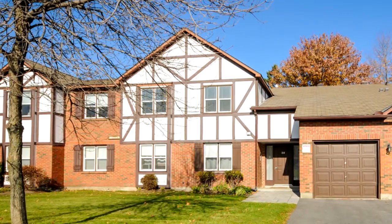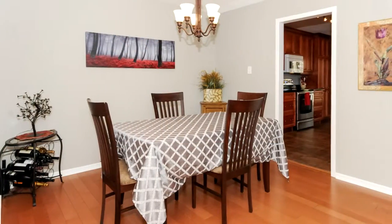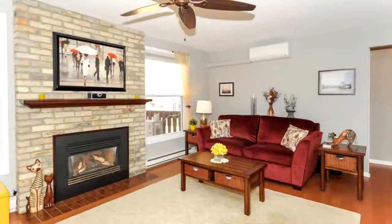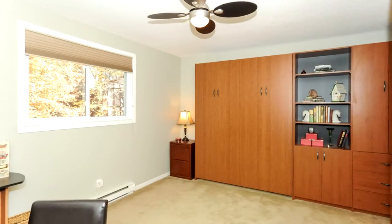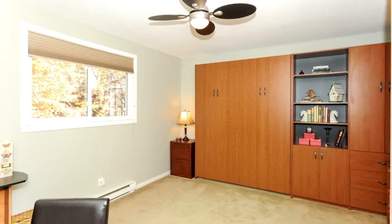It's a two-bedroom, two-bath condo — an upper unit. It's got a beautiful front entrance, a separate dining room, and a spectacular living room with a gas fireplace and beautiful wood floors throughout. It's also got a large guest room with a Murphy bed.